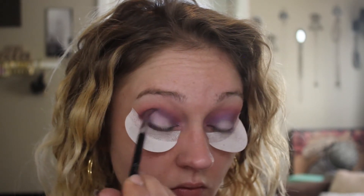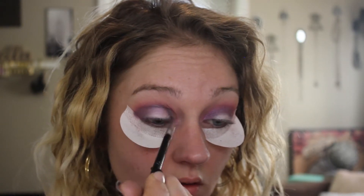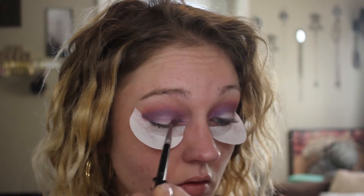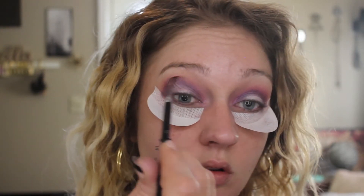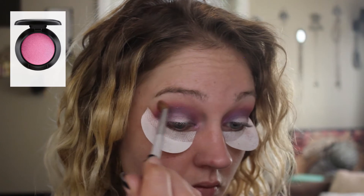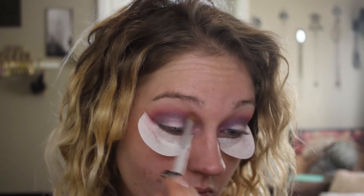Stars and Rockets is a really pretty duochrome pink color — it's gorgeous, it's one of my favorite shades. At this point I felt like I lost a little bit of that Cherry Topped, that really pretty pink color I laid down first. So I just went back in around the very outer edges just to bring a little bit of that back in.